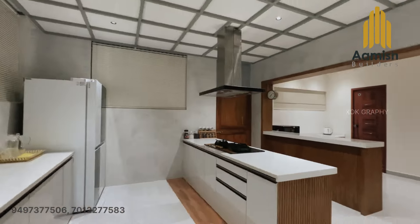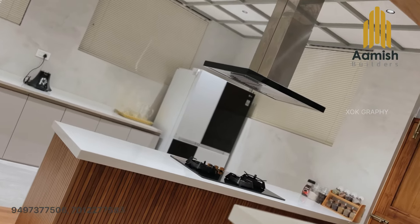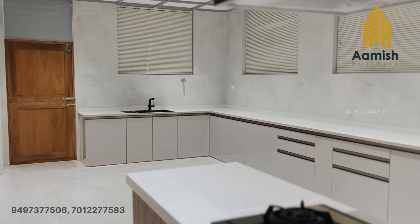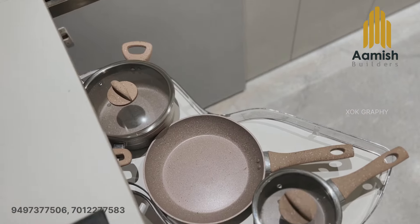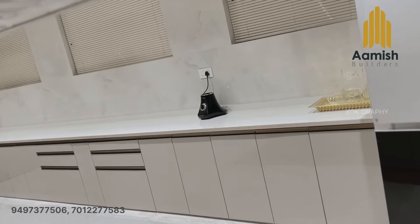There is an open kitchen in a very spacious area, and also a breakfast counter. There are a lot of storage units here, and there is also an island kitchen. Side lighting is also featured here.